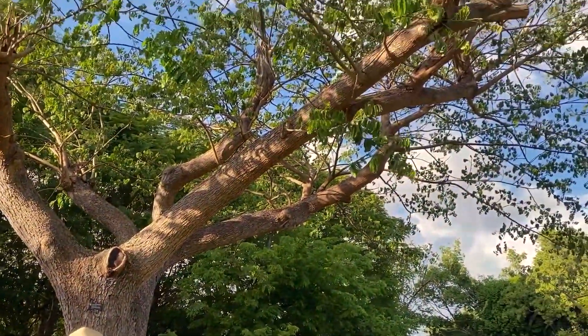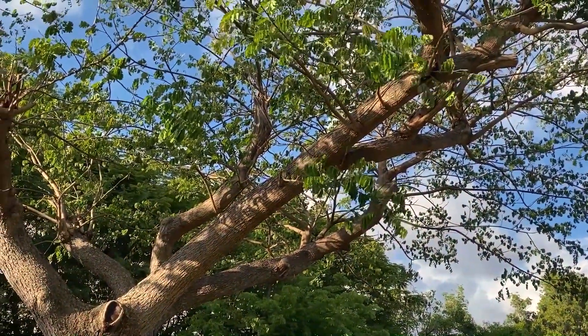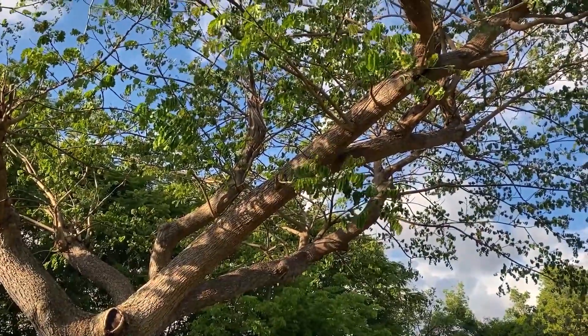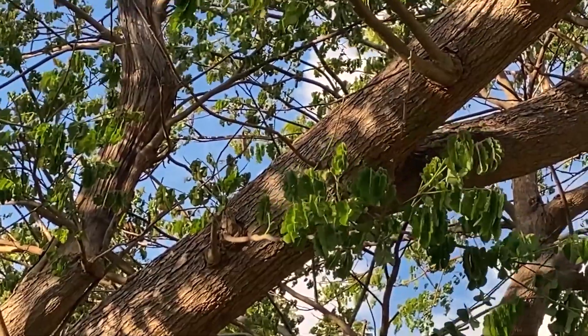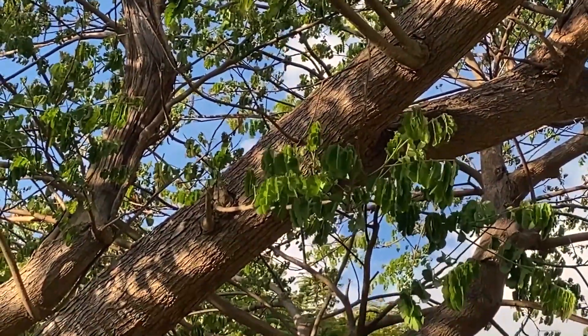You may notice that the leaves are starting to fold up since we're getting late in the day. They do go to sleep at night, and that allows the rain and the dew to come right through the tree, hence giving it the name Rain Tree. Those will fully open again tomorrow morning.